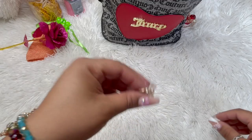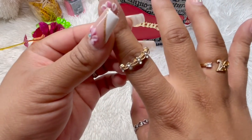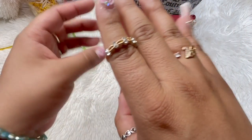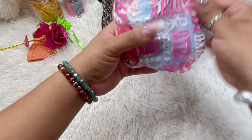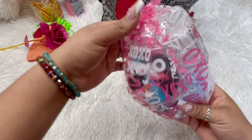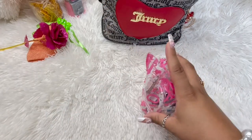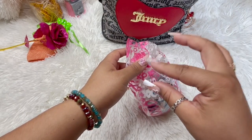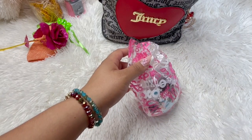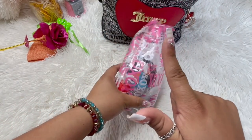Thanks so much, girl! So earlier I thought I was recording and I opened a whole bunch of stuff and I wasn't. So she also gifted me this very beautiful ring. And this bag never ends — you know it's like that bag. Somebody commented on my video that I looked like a clown pulling all the stuff out of the box, and I was laughing so hard.